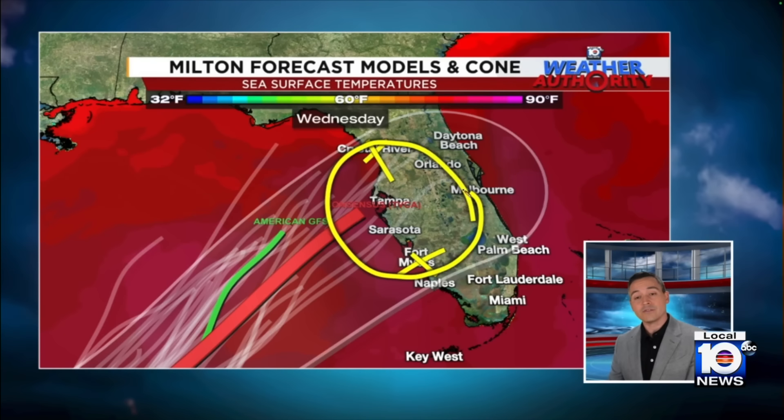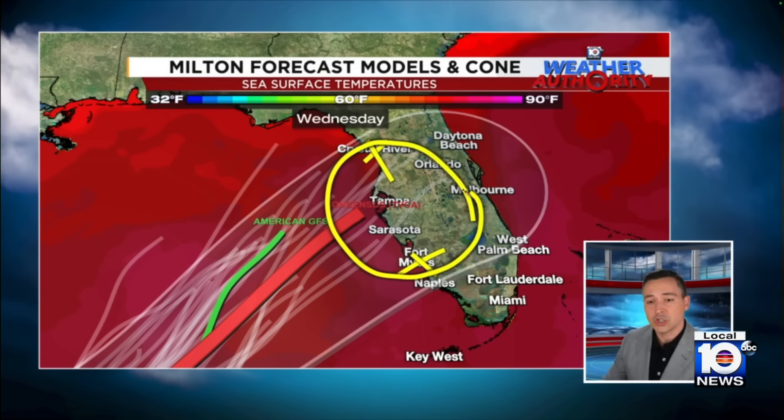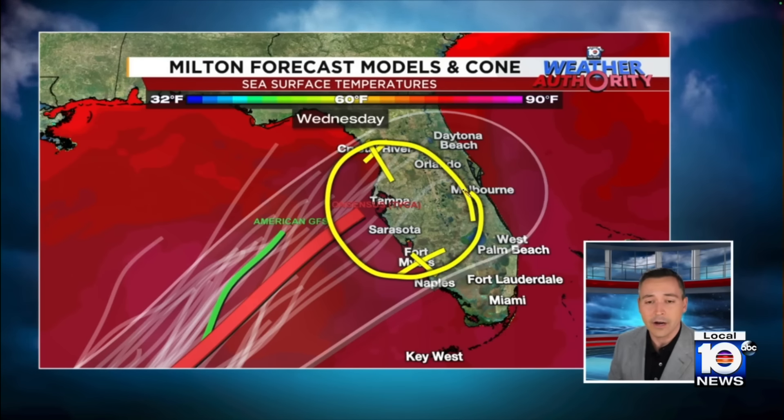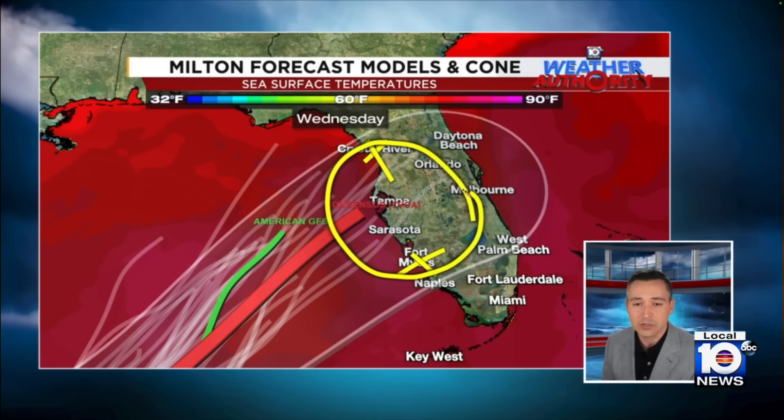Anywhere in that zone is fair game for the most destructive part of this hurricane. Here in southeast Florida, we won't have to worry about the major impacts. Just heavy rain that could lead to some flooding in our area, but we're going to escape the heavy winds and certainly the biggest storm surge from this.